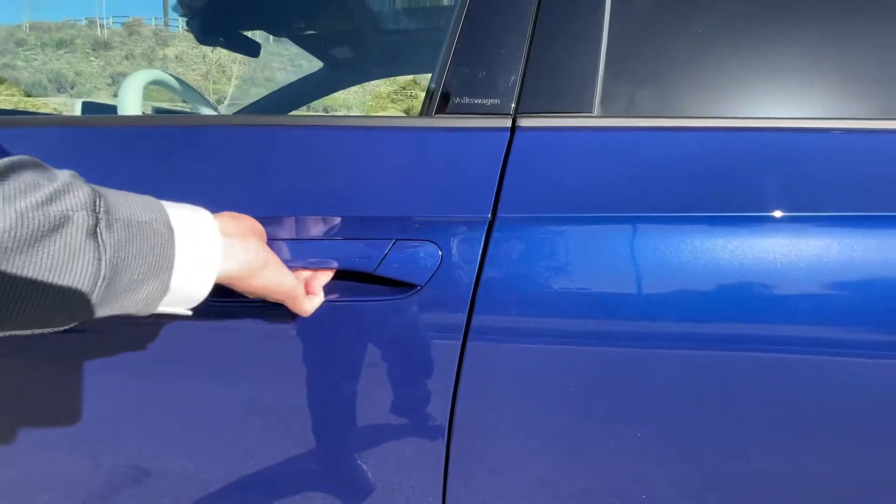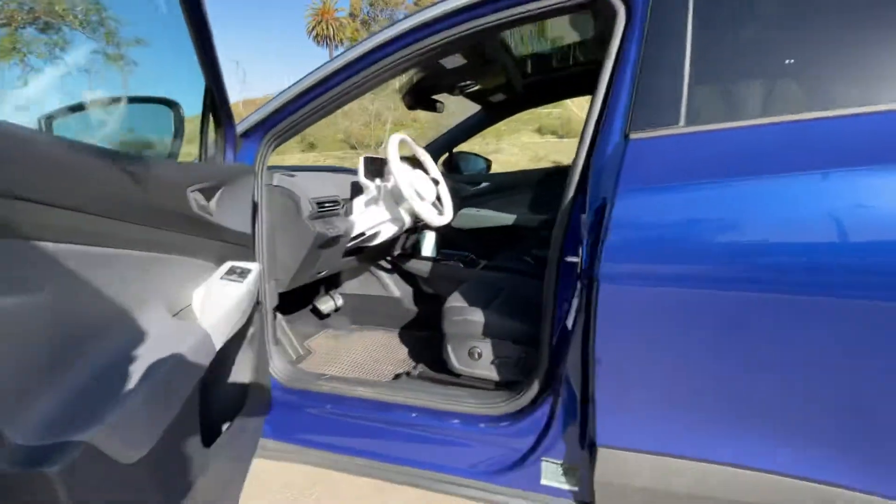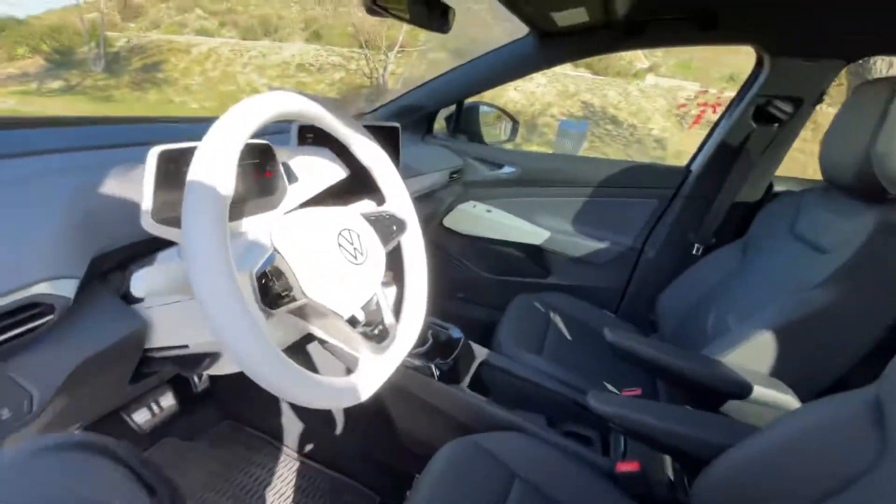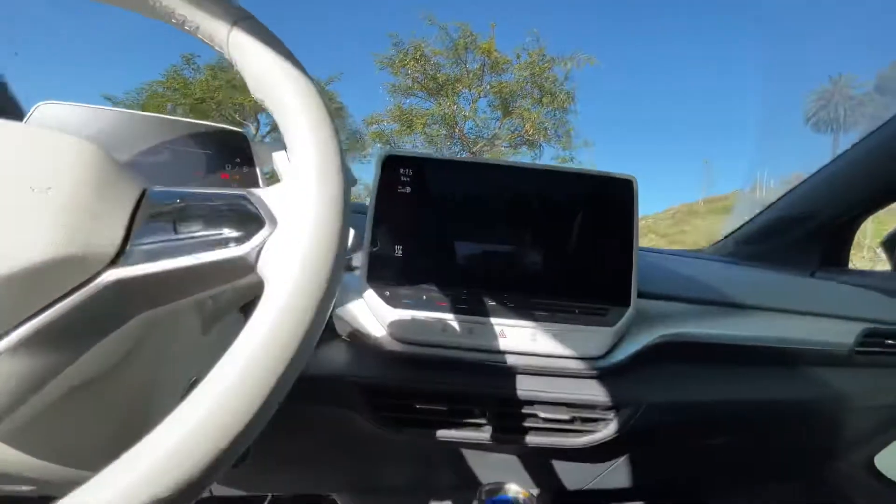Starting off is the keyless entry, which is just like the rest. Let me jump inside, and when I do, the car will greet me.